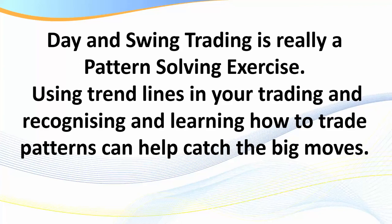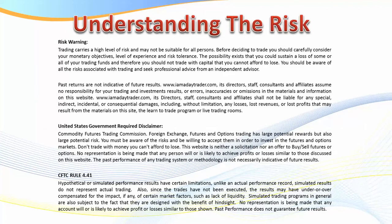As we get into this video I do need to put the risk disclaimer up. Please stop the recording and read the risk disclaimer before we get underway.